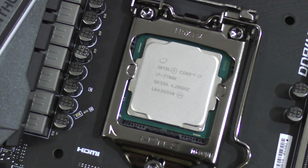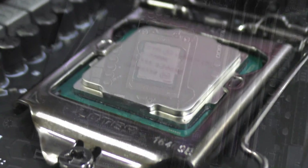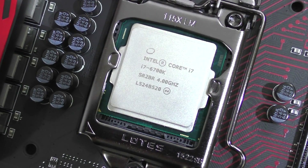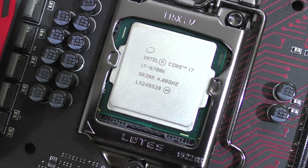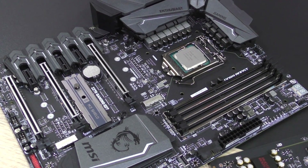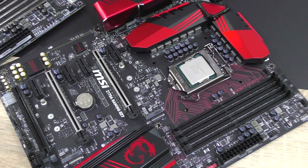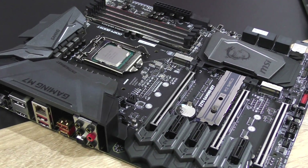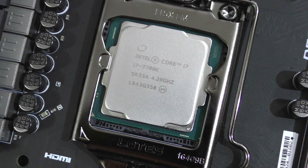The new i7-7700K Kaby Lake doesn't quite seem to live up to the hype. It's certainly not bad — quite the opposite actually, a killer chip with amazing performance to offer — but the same can be said about its predecessor, the 6700K Skylake. Even now in 2017, there's close to no IPC performance improvement at all. The 7700K pretty much is a refined 6700K release, simply a refresh, with a more matured manufacturing process allowing it to be clocked much higher while not heating up and consuming as much power as Skylake would at those clock speeds. In synthetic benchmarks and productivity aspects such as video and image editing, the boost in clock speed does in fact seem to help a fair bit, making the 7700K a really fast chip right out of the box.